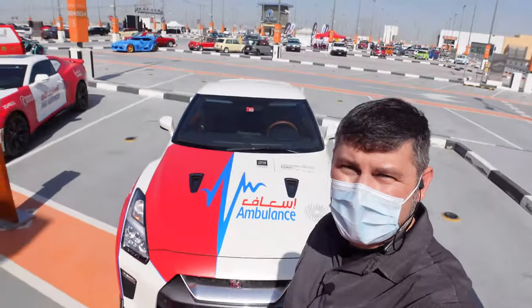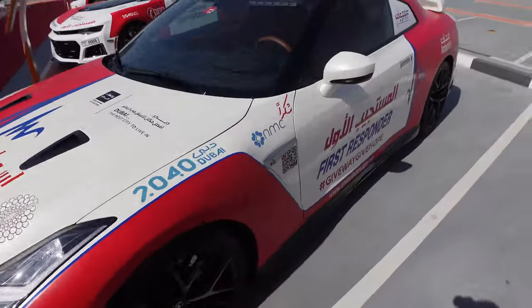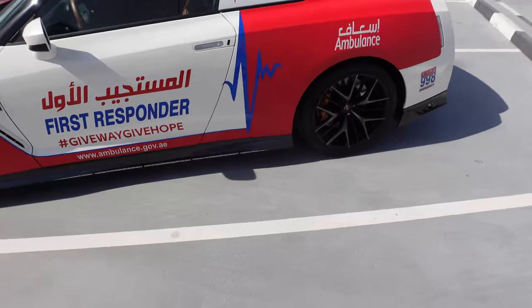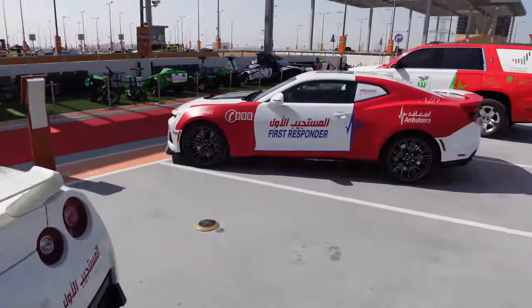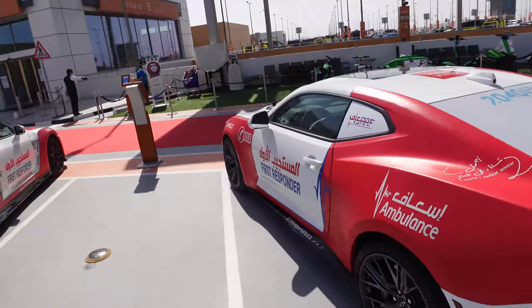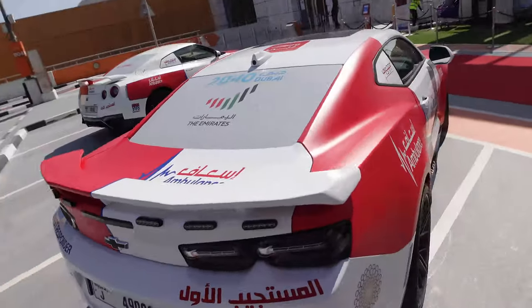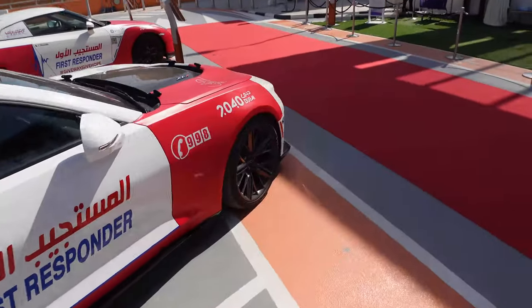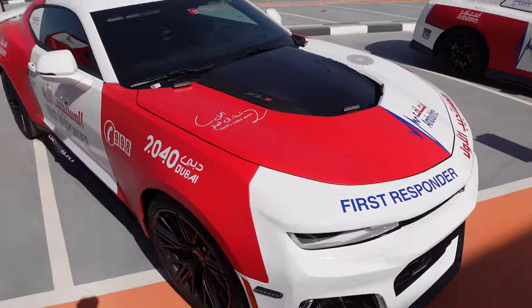Check this out - we've got another first responder ambulance. This one's a GTR, pretty awesome. This thing is cool. Then over here, we've got another first responder - this one looks like a Camaro. Pretty awesome. Look at that - it's a ZL1 too, man. Nice carbon hood. Love that.